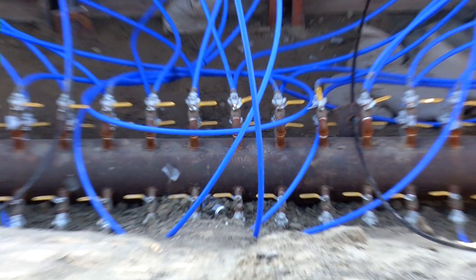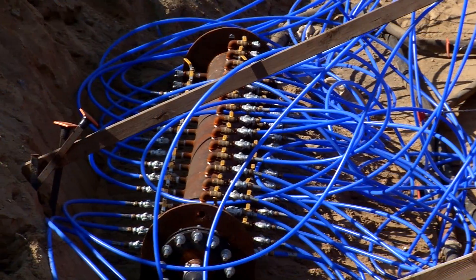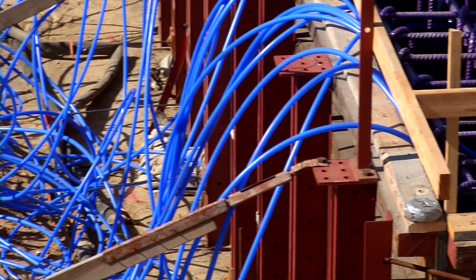You can also see blue cooling tubes. Those blue cooling tubes are necessary to keep the temperature down while the concrete cures. And that's all for today.